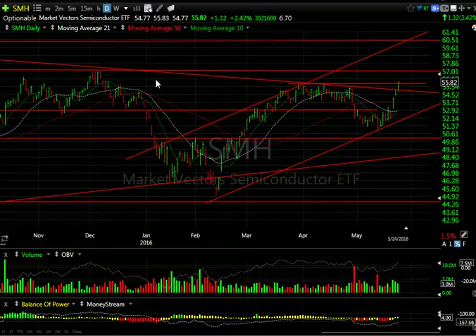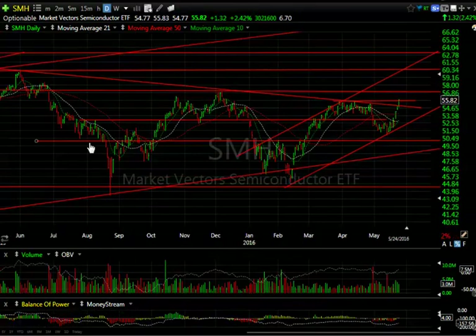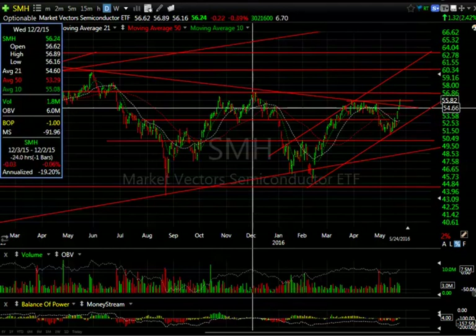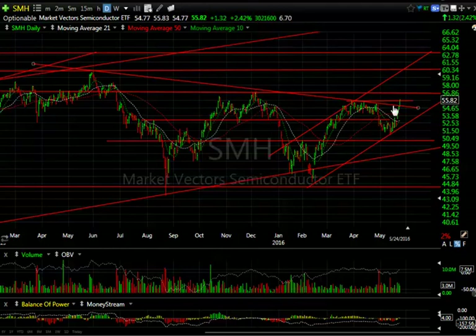SMH — the semiconductor index is an example of what's going on in that group, leading the market back up. Had a beautiful recovery move and closed at the high for the day, literally at the high — $55.82 within a penny of it, up $1.32. More importantly, the highest closing since December — a new 2015-2016 high. My target has to be a test at just under $57, around $56.90. Get through that and you can see $60. That would be big for the market.